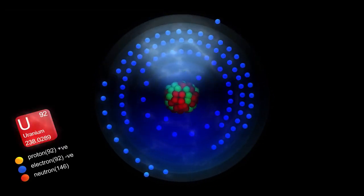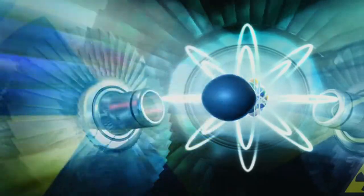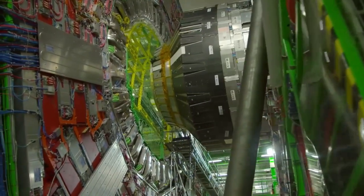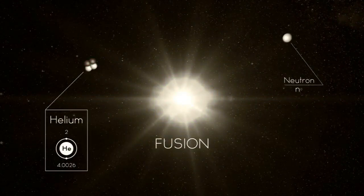Tremendous energy is trapped in the nucleus of a tiny atom. Harnessing that energy is the work of nuclear engineers. They search for efficient ways to capture the energy from disintegrating atoms or from the fusion of atoms and put it to use.